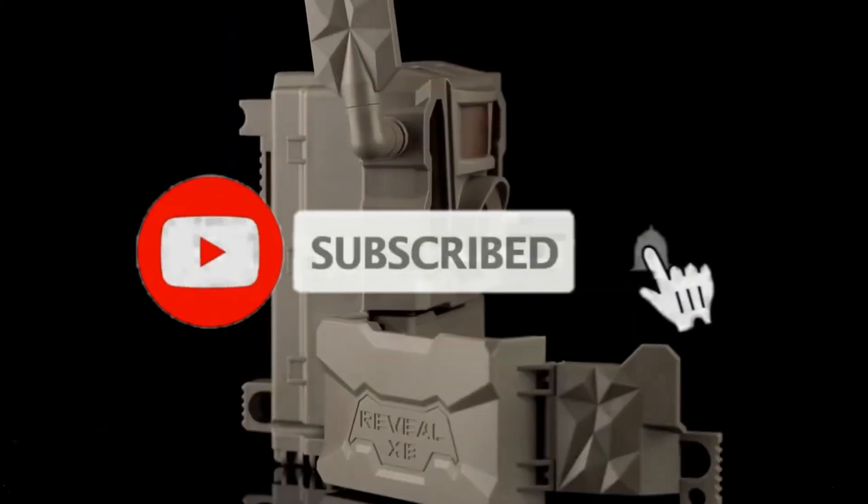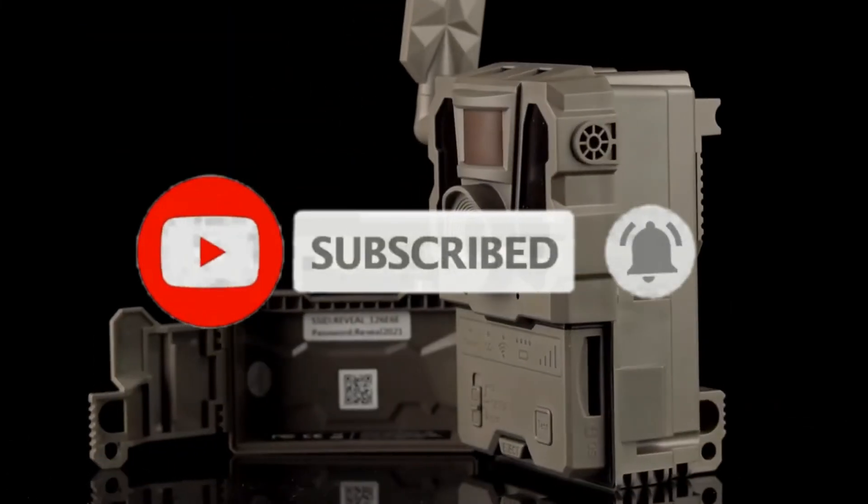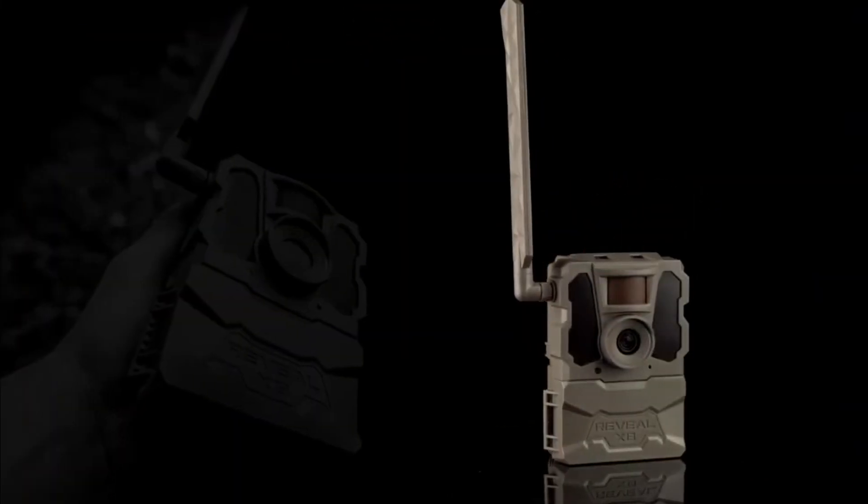For other product info, be sure to subscribe and as always I will see you tomorrow. And stay classy.